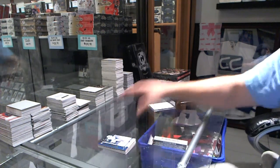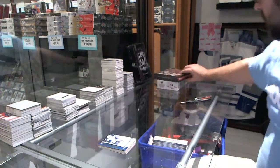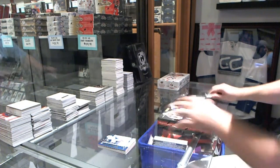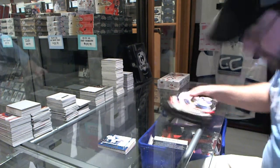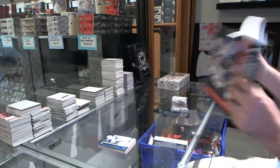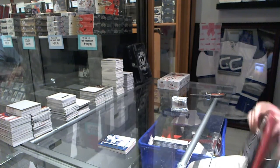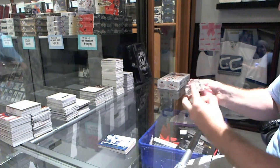Oh, that was a very good box. You've got three gold in that box — two gold autos and a gold dual jersey. Not too shabby. Now let's continue that trend.